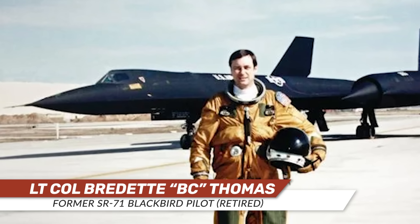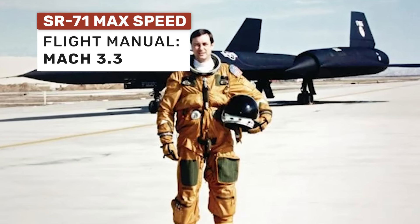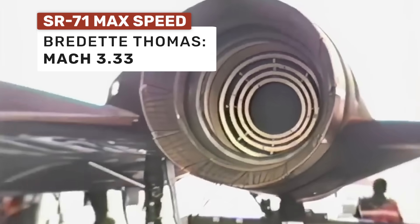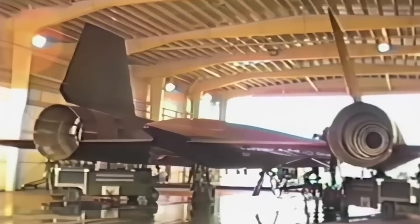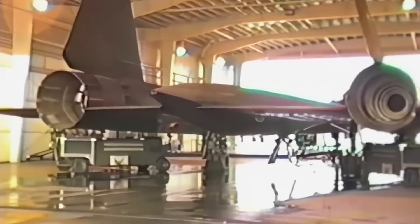The manual does very clearly say that it is not power-limited to Mach 3.3 — the engines could continue to accelerate — but at Mach 3.3 the aircraft is reaching the outside limits of its thermal and structural integrity. According to former SR-71 pilot Bradette 'B.C.' Thomas, the fastest most Blackbird pilots would ever see was right around Mach 3.33, which depending on altitude is about 100 miles per hour faster than the aircraft's stated top speed — but that's during standard operational flight, not the fastest the aircraft has ever flown in testing.